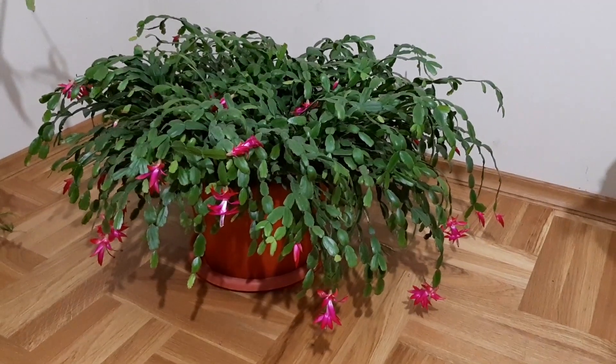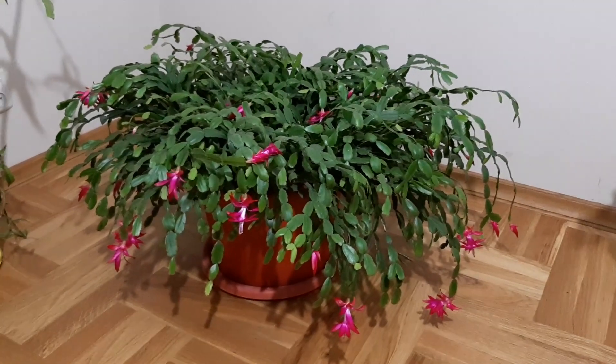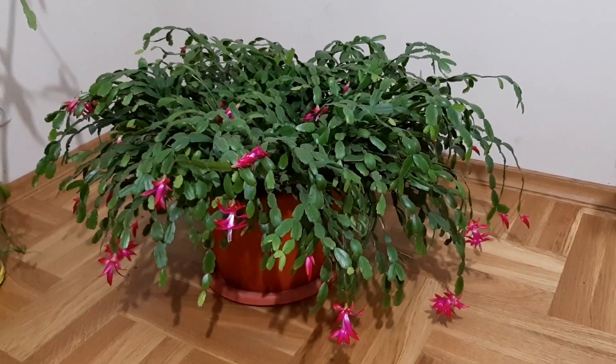So it has been some days and as you can see the flowers have opened more — and that is great news. Just amazing, they are beautiful. Great Christmas cactus, so big.